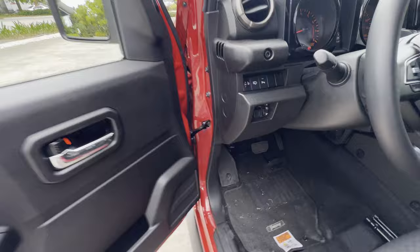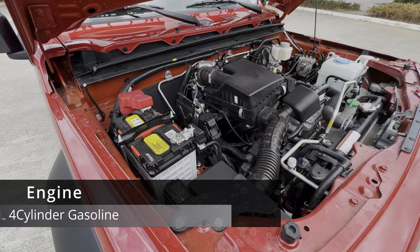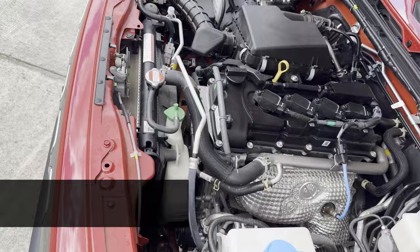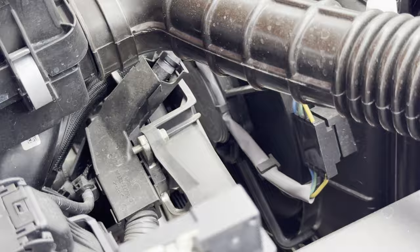Let's pop the hood and check out the engine. The Suzuki Jimny GLX comes with the K15B 1.5-liter four-cylinder gasoline engine, which produces 101 horsepower at 6,000 RPM and 130 newton-meters of torque at 4,000 RPM. The GLX comes with a 4-speed automatic, and the GL comes with a 5-speed manual transmission. Drivetrain is 4-wheel drive, and 0-100 kilometers per hour is around 12 seconds. Mixed fuel consumption rating is at 14.7 kilometers per liter, with a fuel tank capacity of 40 liters.